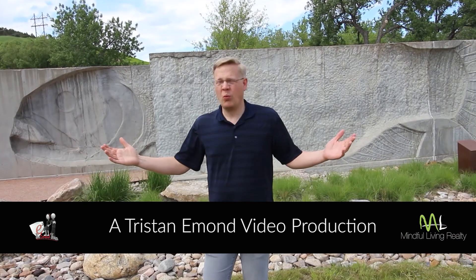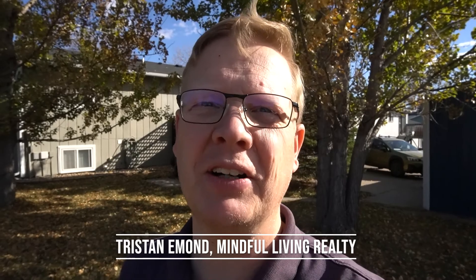Winter is coming. I know it. Tristan Eamon here with Mindful Living Realty, a realtor right here in Rapid City, South Dakota. Welcome back to my YouTube channel where I talk everything about moving to Rapid City and the wonderful things about Rapid City and the Black Hills.